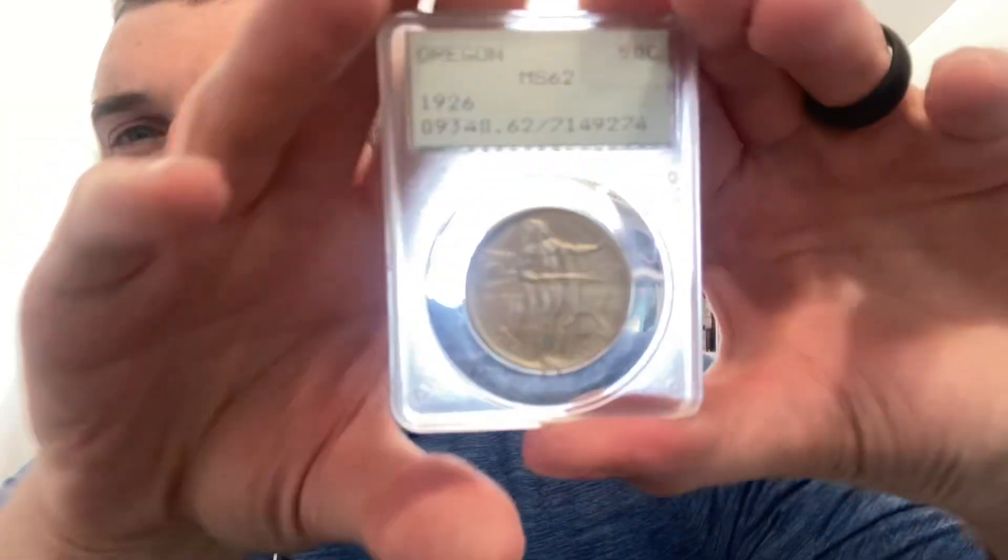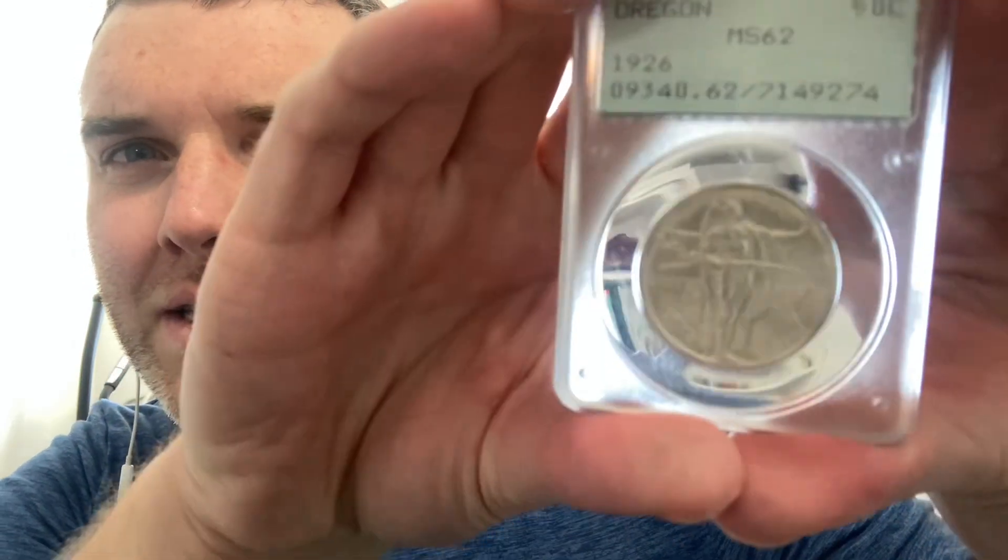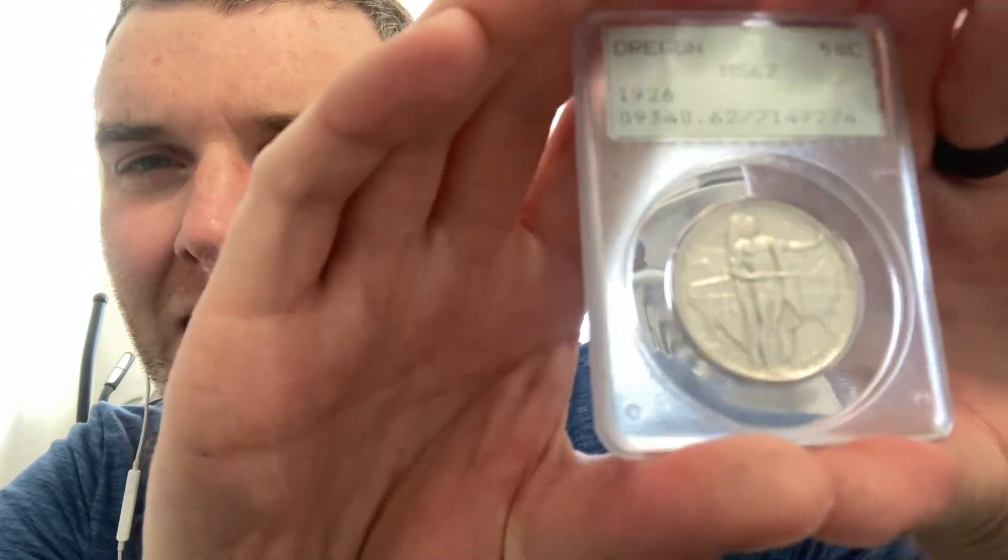Hey, what's going on everybody, it's the Solar Fox here. Just wanted to do a video on some coins I got — one's getting shipped out, one's just coming back in from the auction. The first one I'll show you is the one I just got within the last couple weeks and it's shipping out today: Oregon Rattler MS-62. This is my first time even showing off any coins, so bear with me.